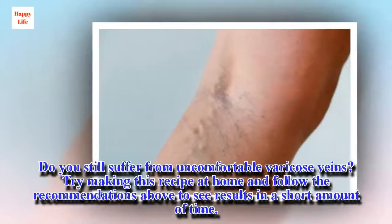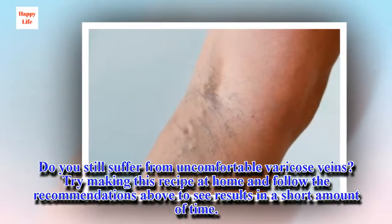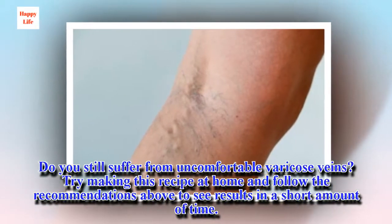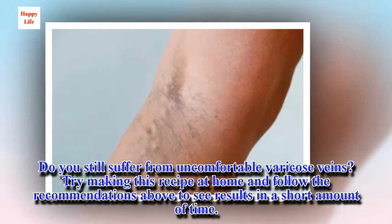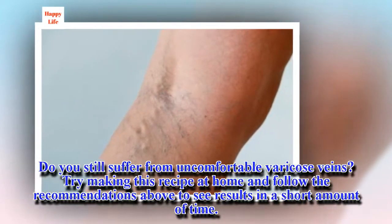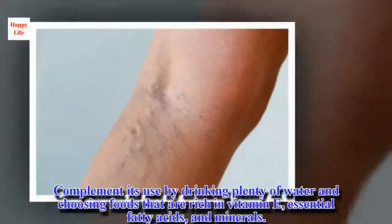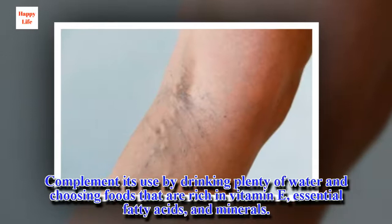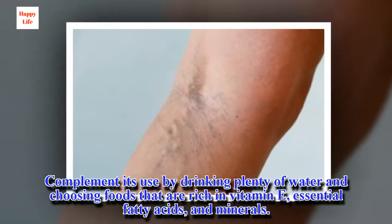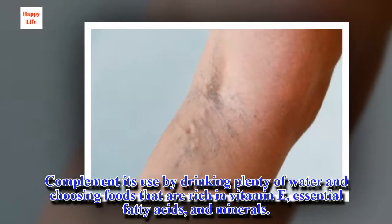Do you still suffer from uncomfortable varicose veins? Try making this recipe at home and follow the recommendations above to see results in a short amount of time. Complement its use by drinking plenty of water and choosing foods that are rich in vitamin E, essential fatty acids, and minerals.